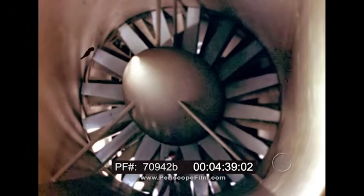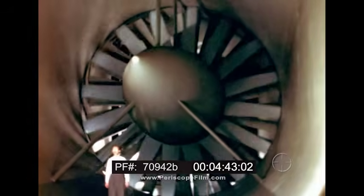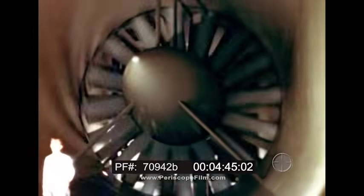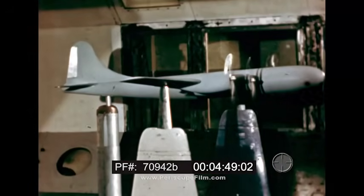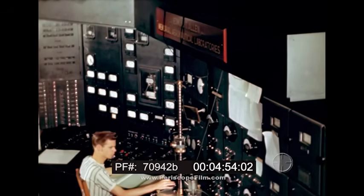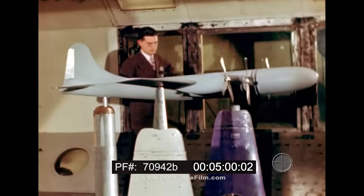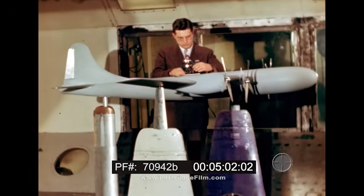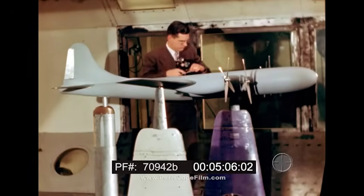This Boeing wind tunnel, producing air flows in excess of 700 miles per hour, is one of the most advanced in America. Exact scale models of complete airplanes or sections are placed in the tunnel. Dials and gauges record on automatic printers lift, drag, moments — all the things engineers must know. It was here that the Boeing 117 airfoil was developed, the most efficient yet devised, proved on the B-29.